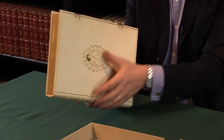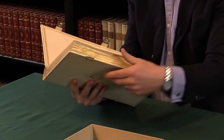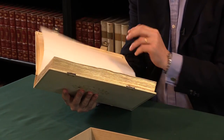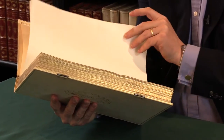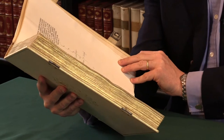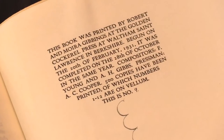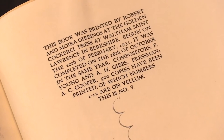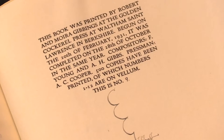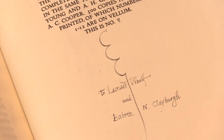If we go to the colophon at the end of the book, we will see that this copy is special in a number of ways. It is one of 12 copies printed on vellum, begun on the 20th of February 1931, completed on the 28th of October in the same year. 500 copies were printed generally, but copies number 1 to 12 are on vellum. This is copy number 9.